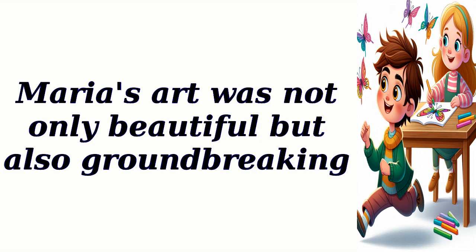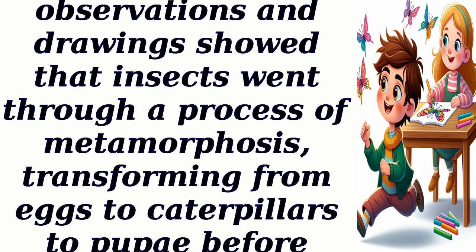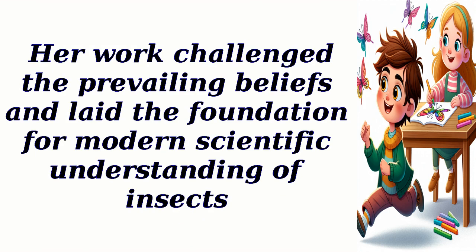Maria's art was not only beautiful but also groundbreaking. At the time, people believed that insects spontaneously generated from mud or decaying matter. But Maria's careful observations and drawings showed that insects went through a process of metamorphosis, transforming from eggs to caterpillars to pupae before becoming butterflies. Her work challenged the prevailing beliefs and laid the foundation for modern scientific understanding of insects.